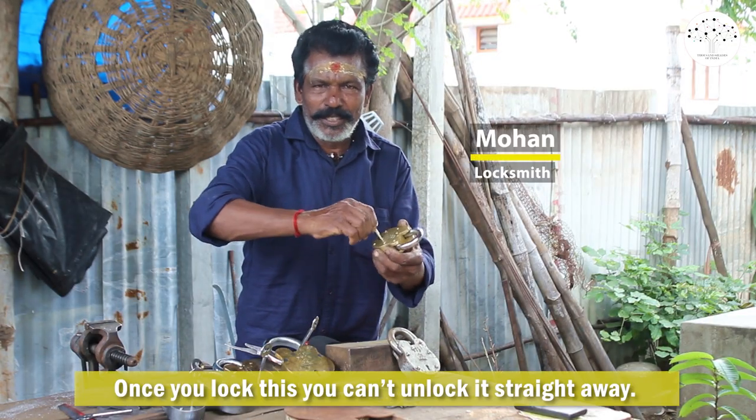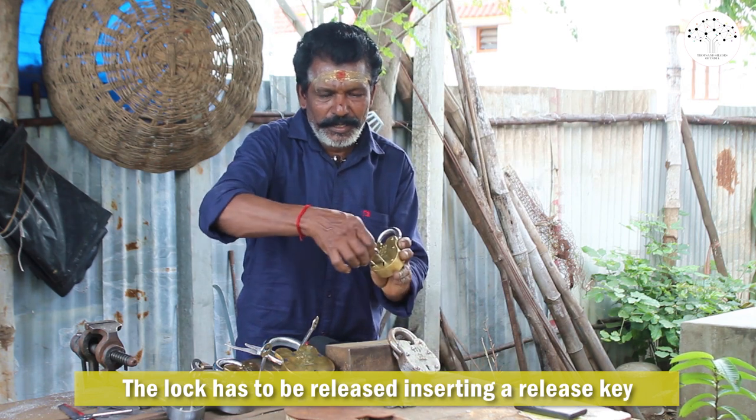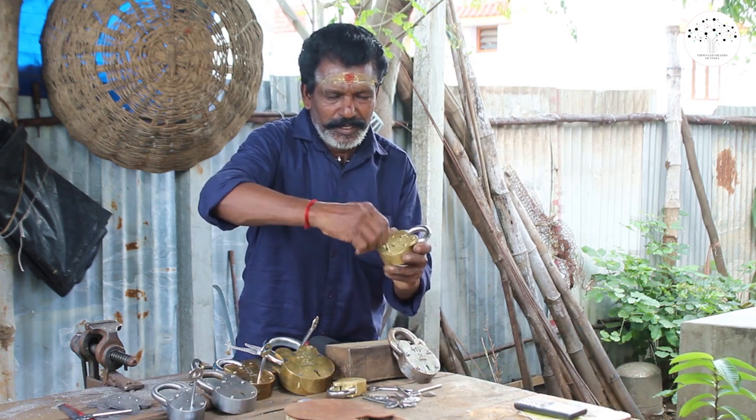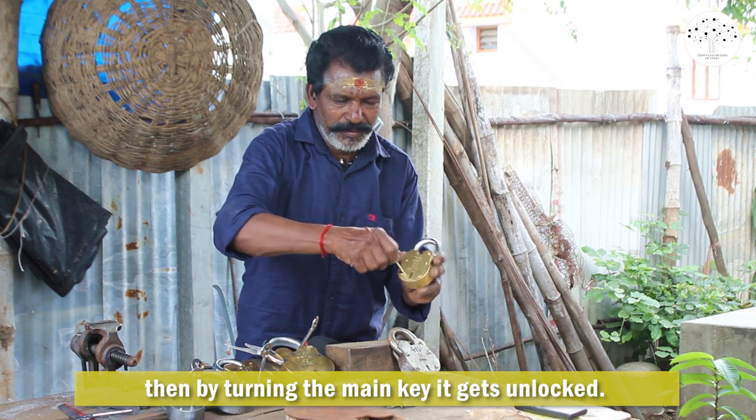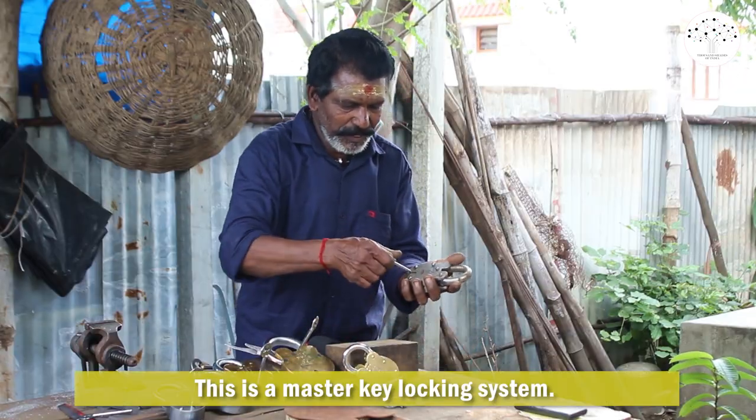Once you lock this, you can't unlock it straight away — the lock has to be released by inserting a release key in the secondary keyhole. Then by turning the main key, it gets unlocked. This is a master key locking system.